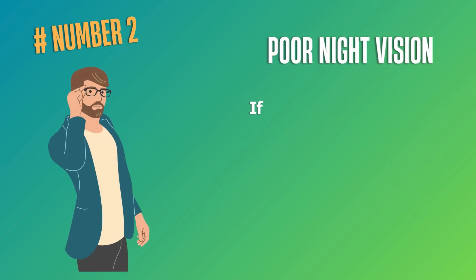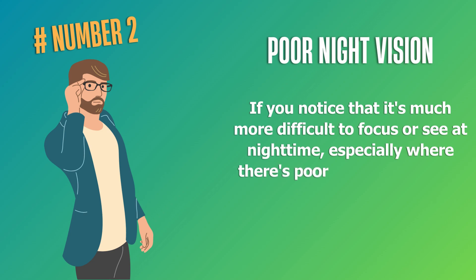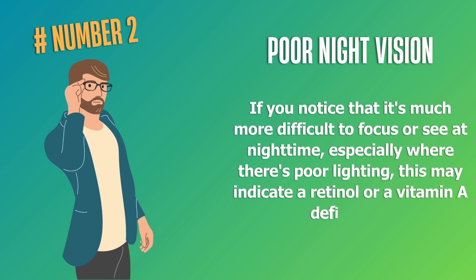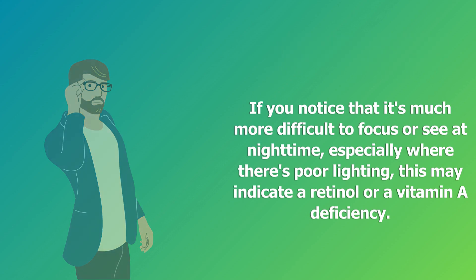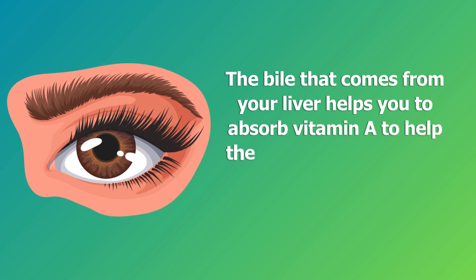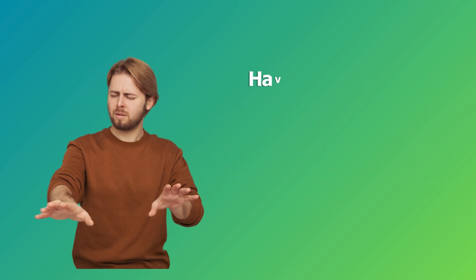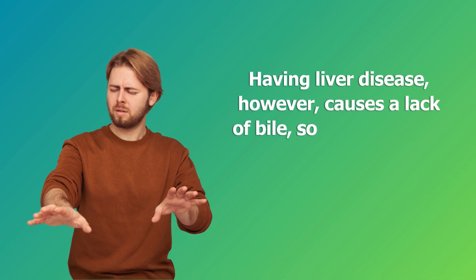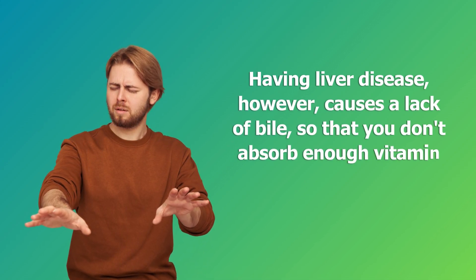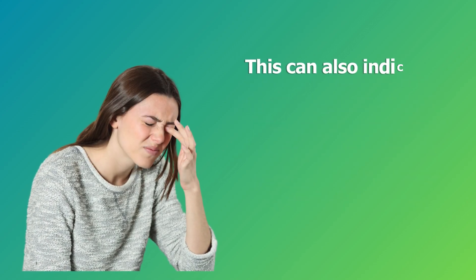Number two: poor night vision. If you notice that it's much more difficult to focus or see at night time, especially where there's poor lighting, this may indicate a retinol or vitamin A deficiency. The bile that comes from your liver helps you to absorb vitamin A to help the rod cells in your eyes adapt to different levels of light. Having liver disease causes a lack of bile, so you don't absorb enough vitamin A, triggering what we call night blindness.